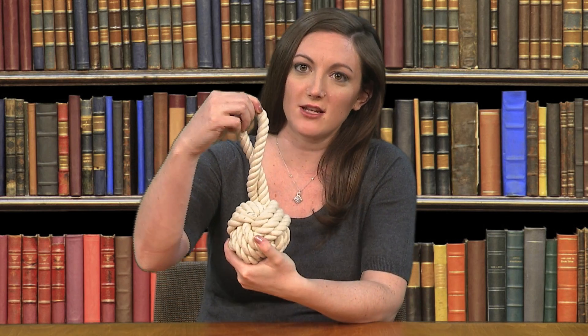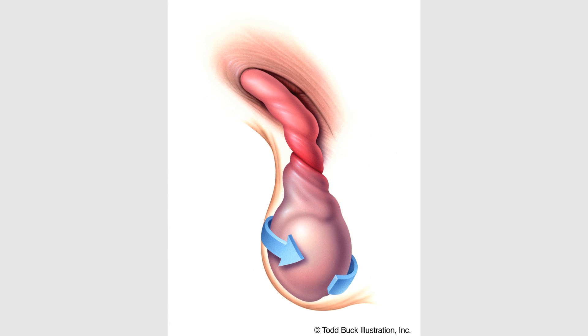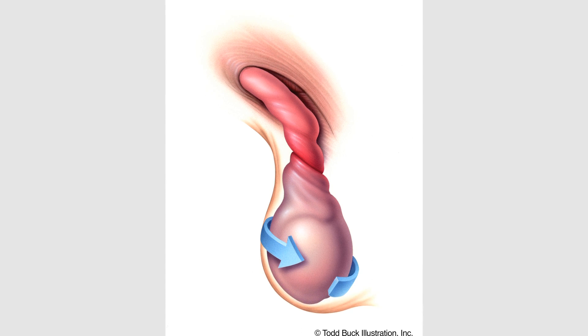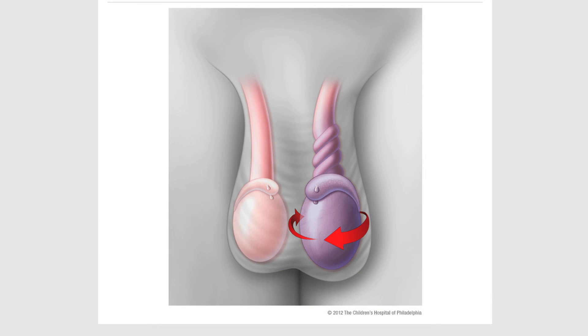In this condition, the spermatic cord twists just like a ball hanging on a string. Remember, the blood vessels that feed the testicle are found in this cord. So if the cord twists, it causes the blood vessels to kink, sometimes so tightly that the blood cannot reach the testicle. When this happens, it's like the testicle cannot breathe and it's very painful. If blood cannot reach the testicle for some time, the testicle can die and you can lose a testicle. While this twisting is occurring on the inside, the outside may continue to look completely normal — the only indication is feeling that extreme pain.